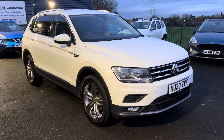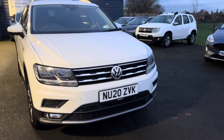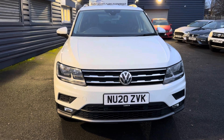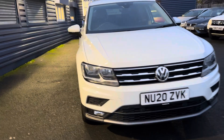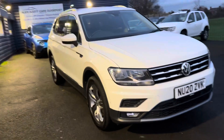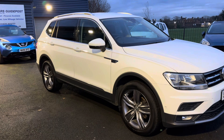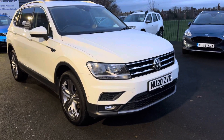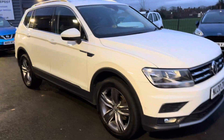Welcome to Alex Scott Cars. Today we have a VW Tiguan Allspace — one of our new additions. This is the seven-seater version, with a two-litre TDI engine, four-motion four-wheel drive, and a seven-speed automatic gearbox. It's a one owner from new car with full main dealer service history. Part exchanges are welcome and finance options are available.